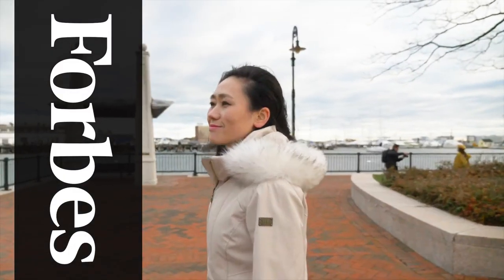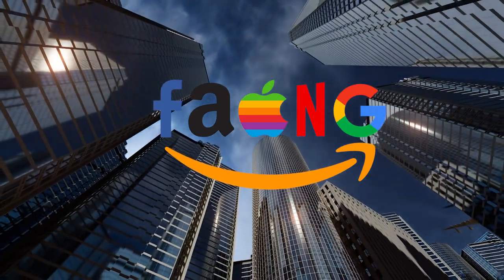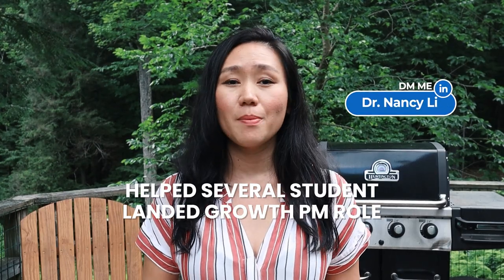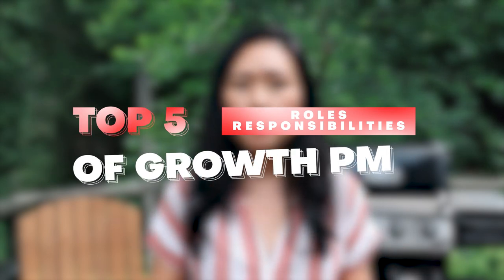Hey guys, this is Dr. Nancy Lee, a director of product featured in Forbes. I've helped 100 people land their dream PM job offer in FAANG companies and unicorn startups, and continue to get promoted as a product leader. In this channel we cover product management and tech trends — like and subscribe for more free training. I was a director of product specialized in growth when I worked in corporate America, and I've also helped several students land a job as a growth product manager.